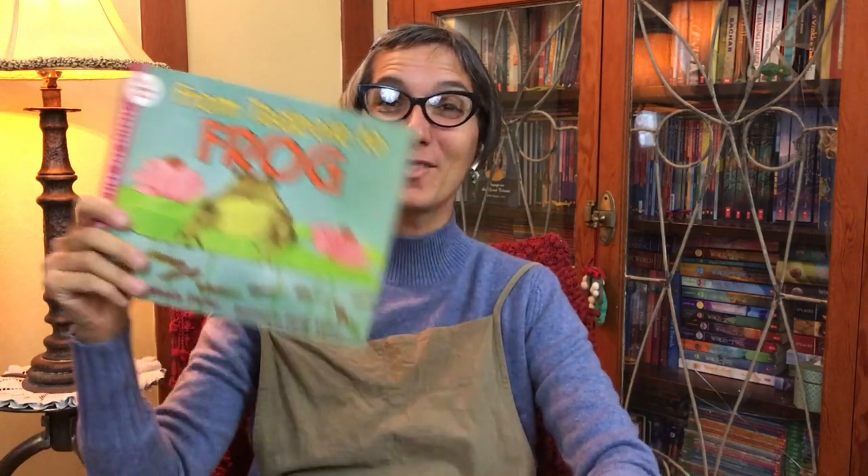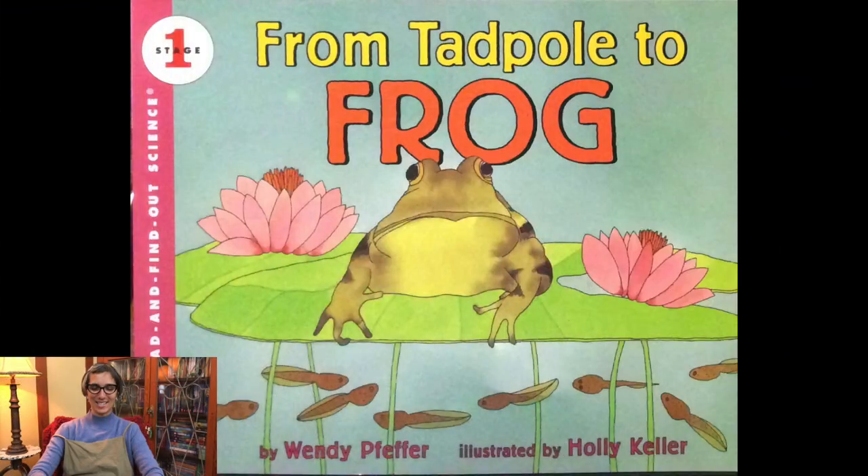Today's story is called From Tadpole to Frog, and it's written by Wendy Pfeiffer and illustrated by Holly Keller.